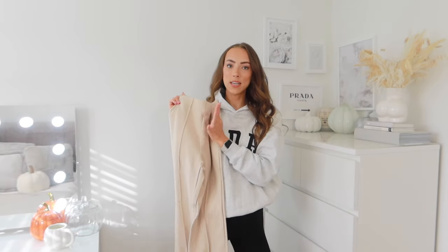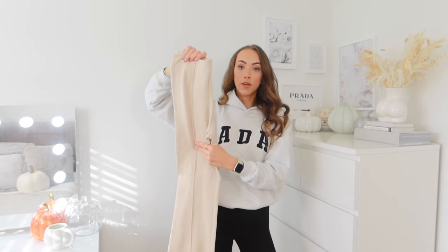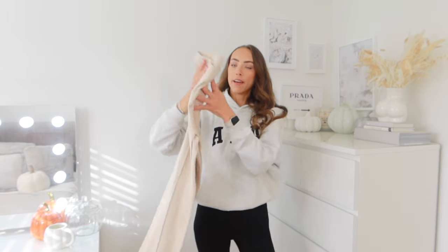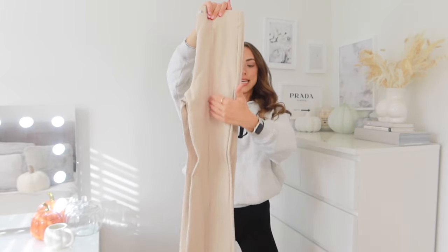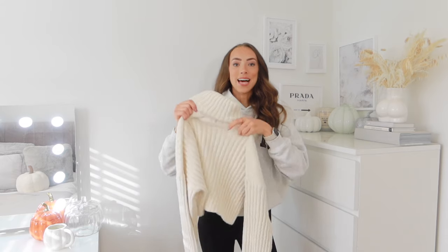Starting with outfit number one — for trousers I'm pairing these ones I picked up from Primark, I think last year but they brought them back this year. I always get compliments when I wear these, so many people ask where they're from. They're really good quality — I've worn them so many times. They're almost flared trousers in a cottony stretchy material with a tailored stitch down the front. I'm going to pair a chunky roll neck jumper with it.